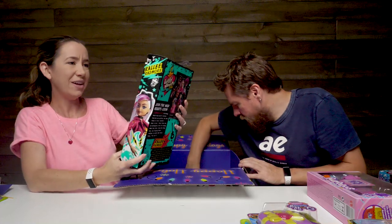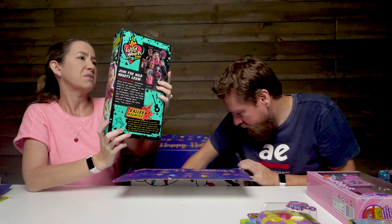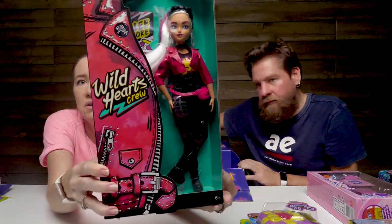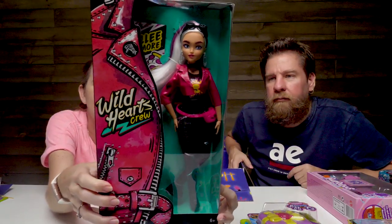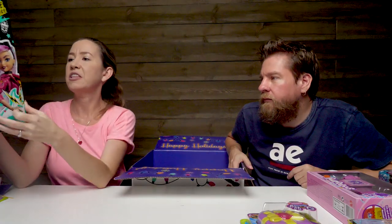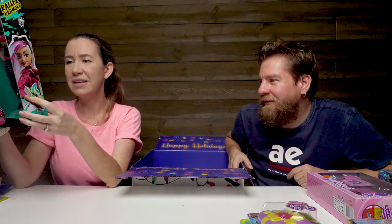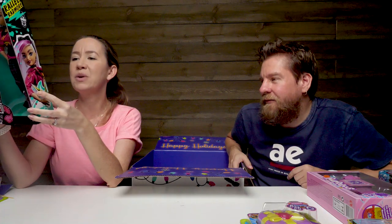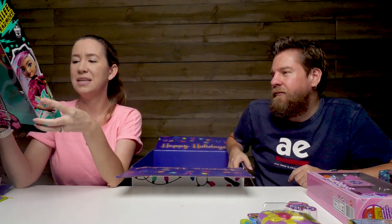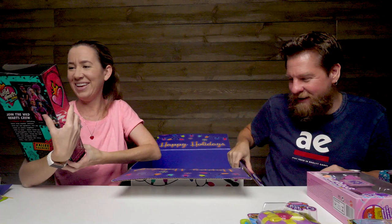Next we have the Wild Hearts Crew. She's really pretty - this is Rally of Radmore. Really pretty doll, I like her hair. She's got like white and pink hair. A sisterhood of girls following their Wild Hearts desires. Each her own spitfire, her own brand of rebel. Together, hand in hand, these teens are an unstoppable force for doing what they want, being who they are. You go girl.